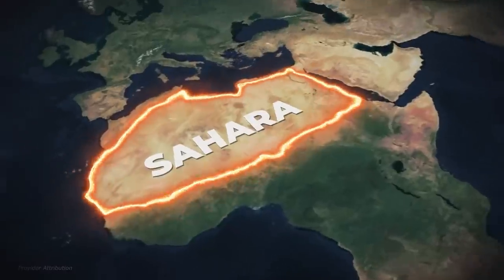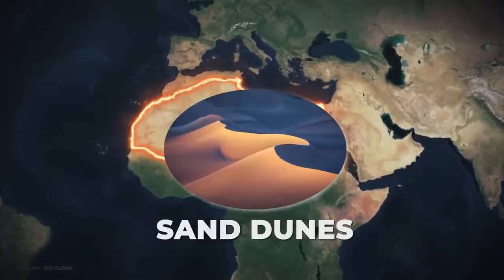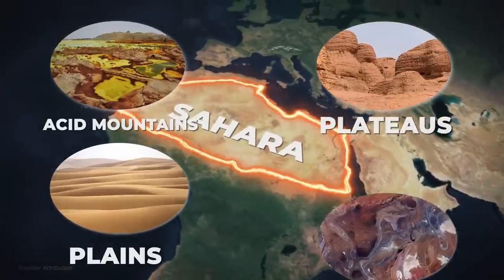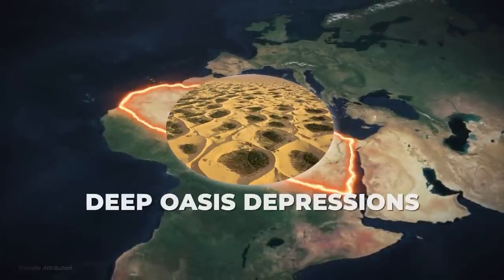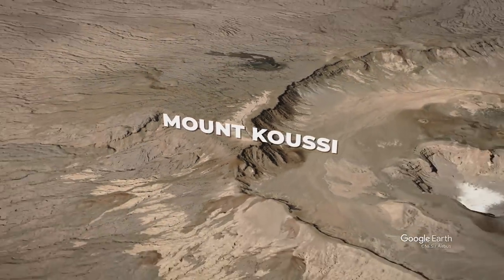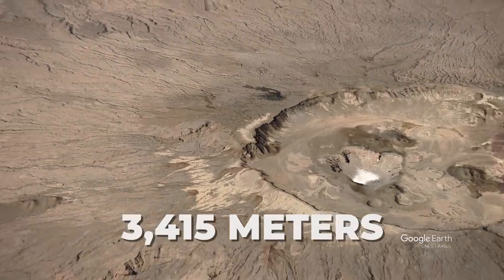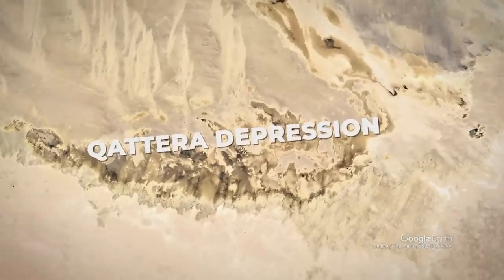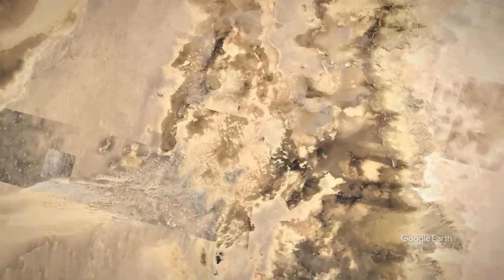The Sahara Desert is the world's largest desert. Along with the famous sand dunes, the Sahara's topography also includes arid mountains, plateaus, plains covered in sand and gravel, shallow basins, and deep oasis depressions. The highest point in the Sahara is Mount Kusi in Chad, an extinct volcanic crater that reaches 3,415 meters above sea level. The Egyptian Qattara depression, an oasis 133 meters below sea level at its deepest point, is the lowest point.